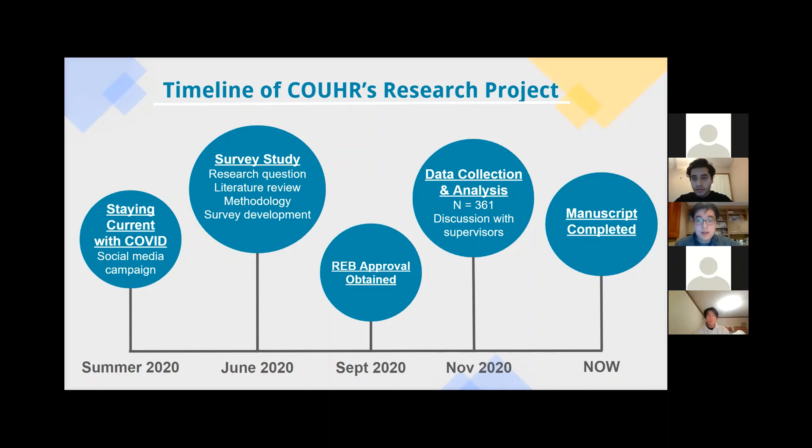We were thinking about how to formulate a research question. We did lots of literature review surrounding the effectiveness of infographics, and eventually created a methodology and developed a survey. One step at a time, we received research ethics approval from Western, which gave us the go-ahead to release our survey to the Western community and obtain data. This happened in September 2020. A few months later, we finished collecting our data and received over 350 responses. We also obtained faculty supervisors in the Department of Sociology and Science to guide our research so that it's specific and publishable.